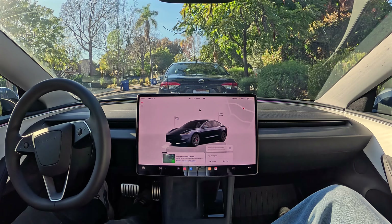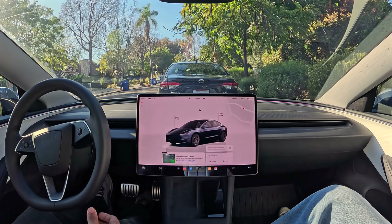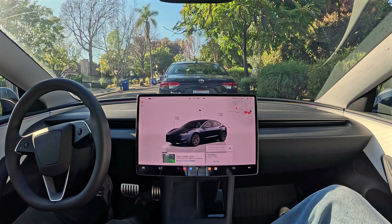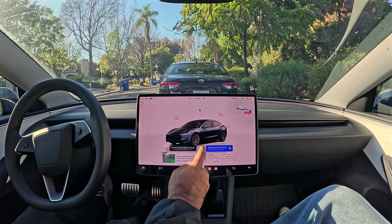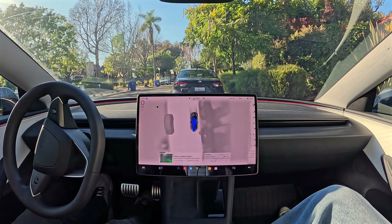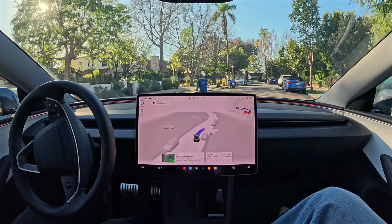You can really go entire days without driving with this thing. And then when it's time to go, you just give it another destination — 'Take me to Father's Office in Culver City' — and then you're off to your next destination. No need to ever touch the steering wheel.